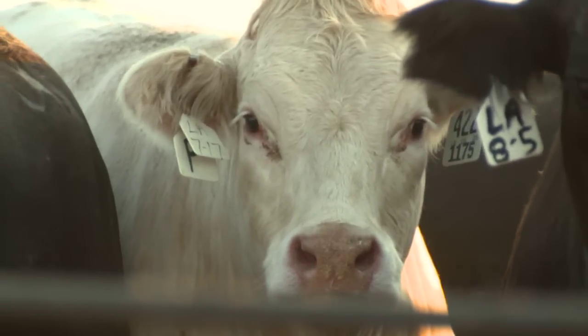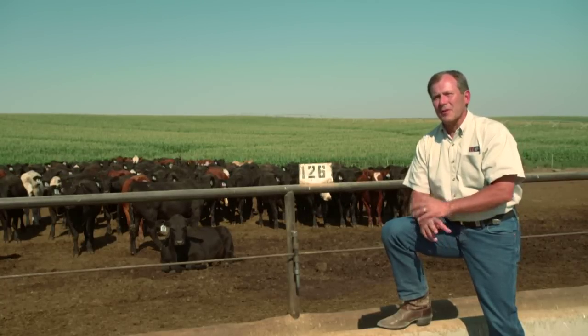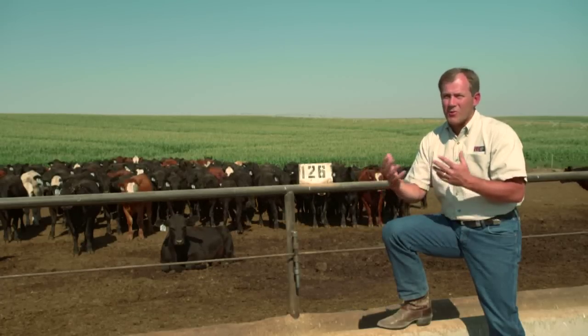One of the great things about this industry is that what we do here is almost 100% recyclable. Whether it's at the ranches or the feedlots, we take the manure, compost it, and bring it to the farmers, and then they bring their corn into our feed.